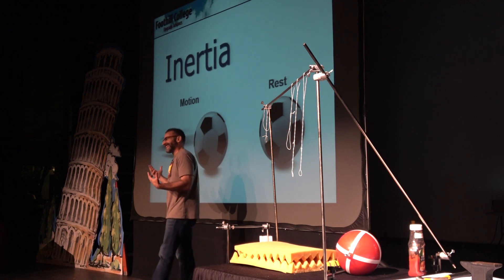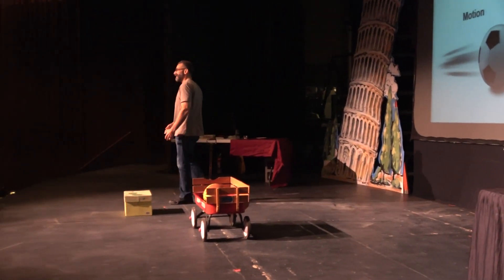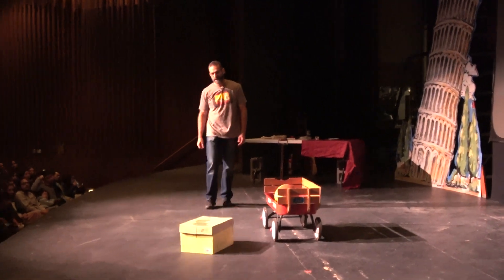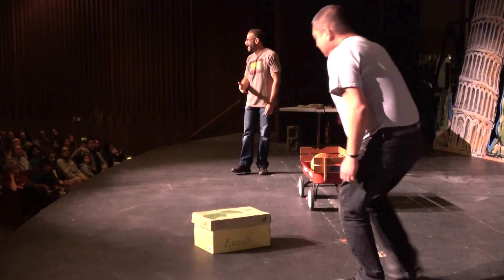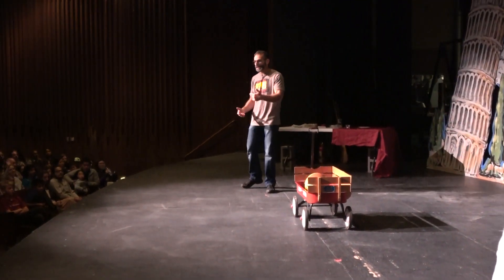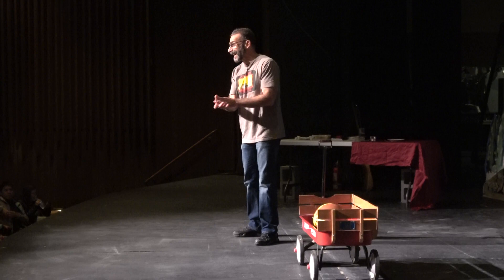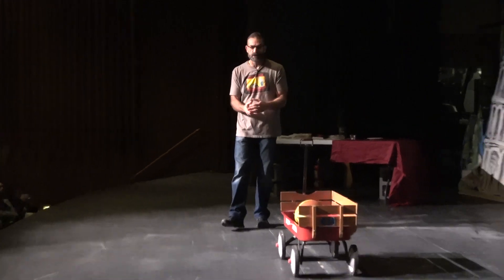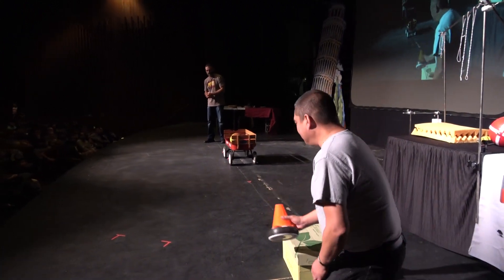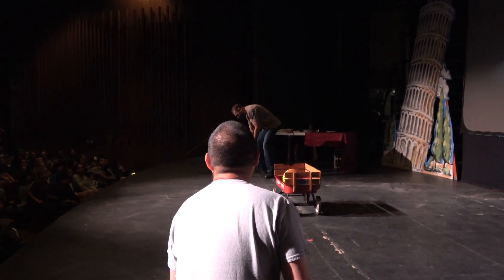A box sitting on the stage won't get up and move unless I exert a force on it. When I push it, it doesn't keep going forever — a force, friction between the box and the floor, stopped it. We can reduce friction using an air hockey puck, which floats on a cushion of air. With much less friction, it goes and goes and goes. You can get a better idea of inertia when you can reduce those other forces and see how something would keep going.